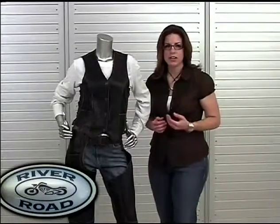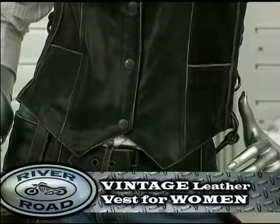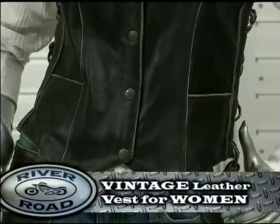Women who like a combination of a classic cut vest with vintage old-school styling will want their own vintage leather vest by River Road.